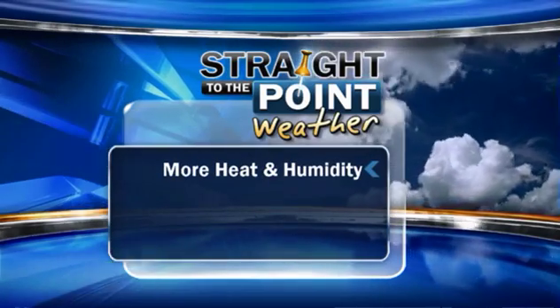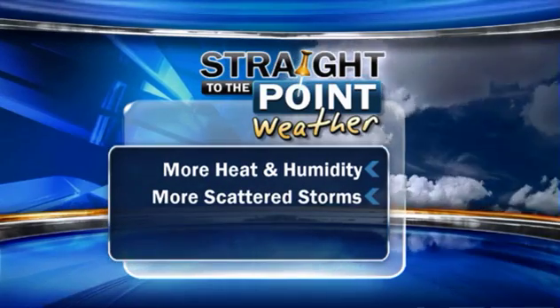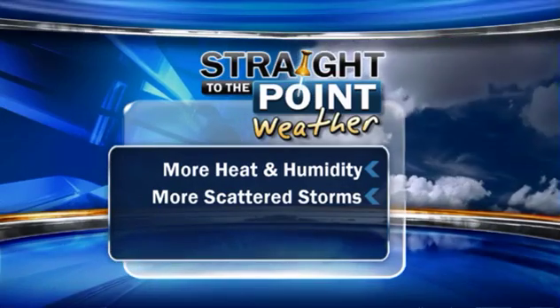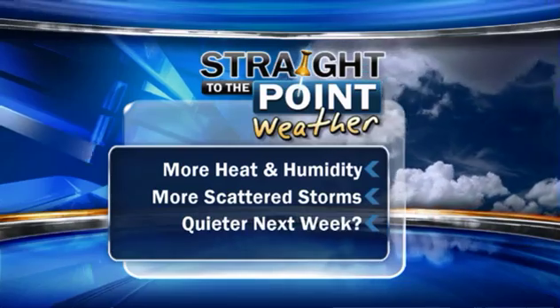Highs upper 80s to low 90s, but it's going to feel more like mid to upper 90s when you factor in that humidity. We'll also see some scattered storms across the area, but not everybody sees them — only about a 40% coverage. Just watch out, some of the rainfall could be locally heavy and could lead to some isolated flooding.